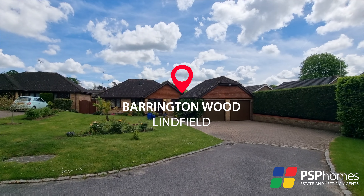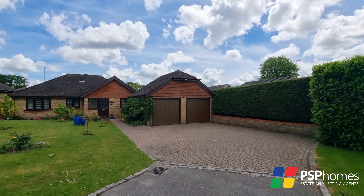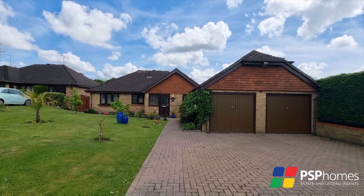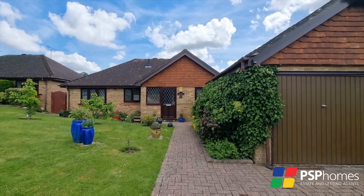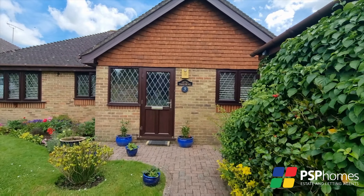PSP Homes are delighted to introduce Oakdean in Barrington Wood. Bungalows in premium positions such as this are rarely available and this is a fabulous example. Built in 1987 by Barclay Homes, enjoying a delightful location in a private close of just four detached bungalows in the lovely village of Limfield.